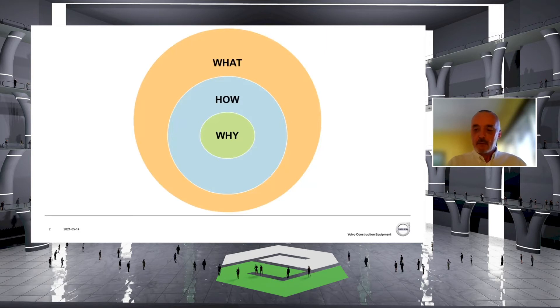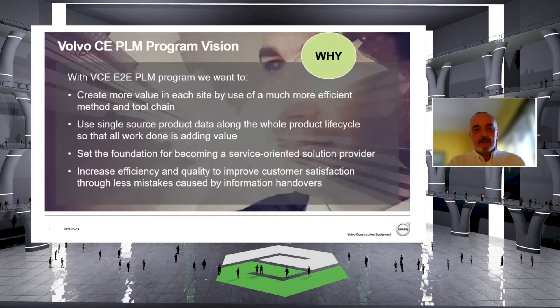When we had done that, we created together a vision. This vision is there to create alignment in the organization. In this vision, you see that we can create alignment through adding more value in each product platform or product line organization by use of much more efficient methods and toolchain. We also use single product data along the entire product life cycle so that all work done is adding value to previous work.